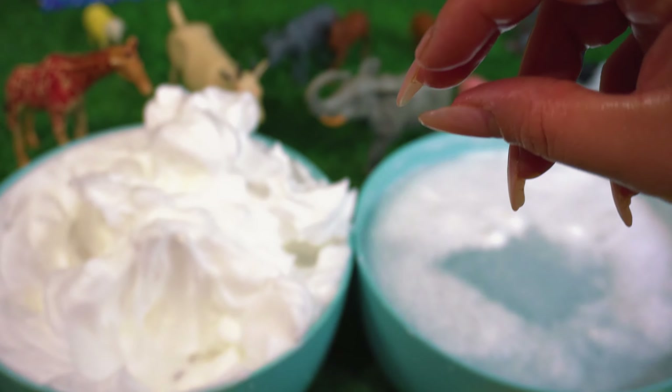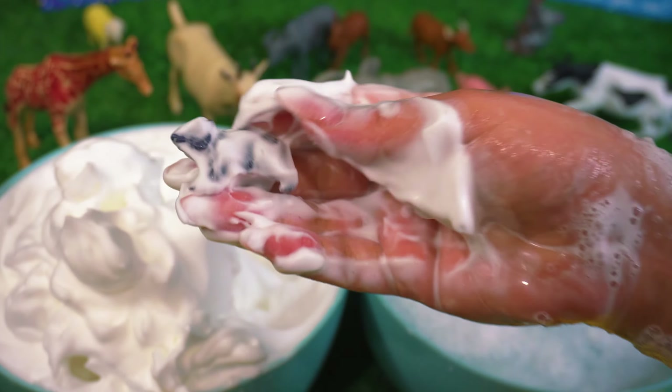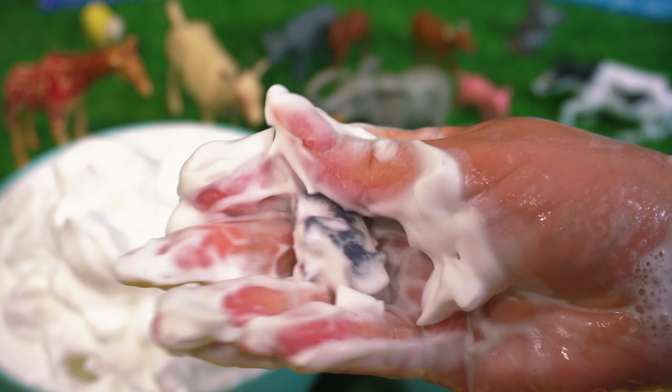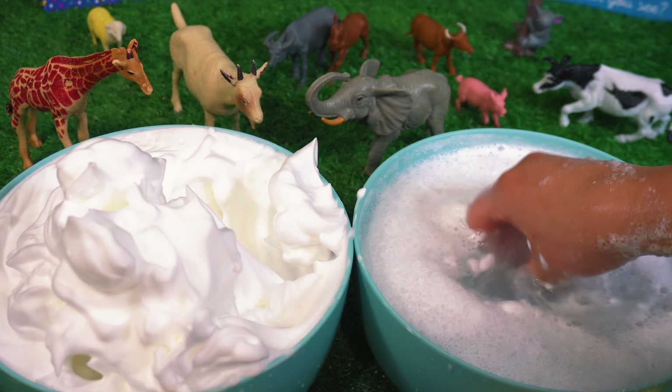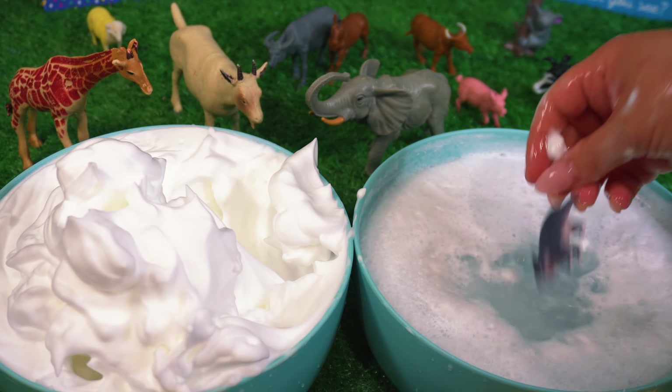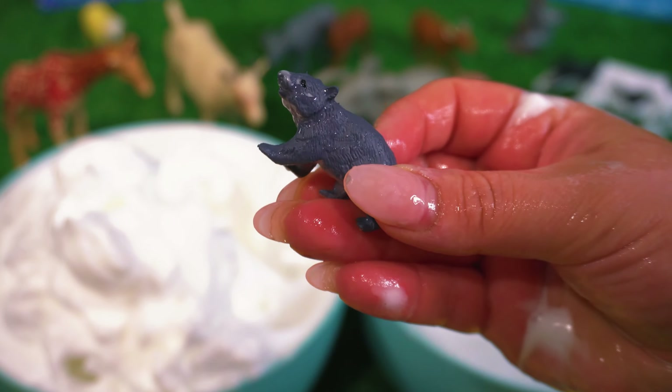Let's keep looking. I can't tell, let's give it a wash. It's a baby wombat.